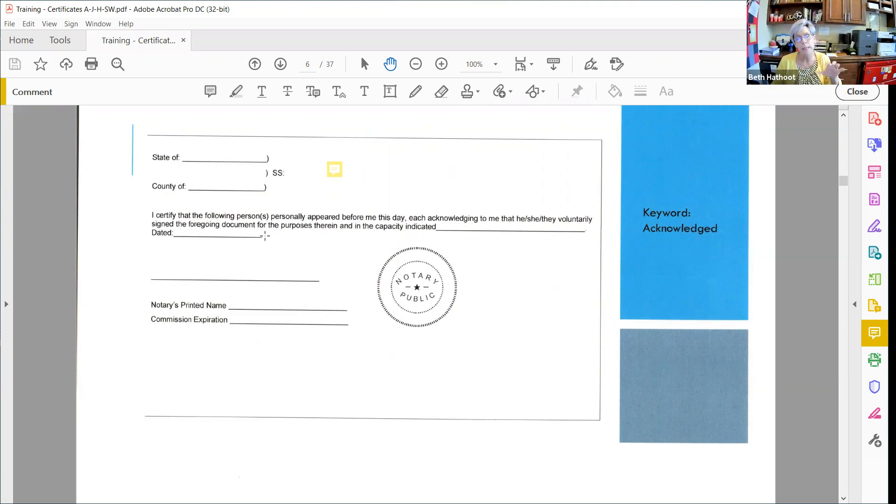You're going to see 'SS' and 'to wit' on some of your certificates. SS is Latin for 'scilicet,' meaning 'in particular' or 'namely' — it simply says this is the venue of record. When looking at a certificate we need to train our eyes to see keywords. The keyword for an acknowledgement in all 50 states is the word 'acknowledgement.' This one says: 'I certify that the following persons personally appeared before me this day, each acknowledging to me that he, she, they voluntarily signed the foregoing document for the purposes herein and in the capacity indicated.'